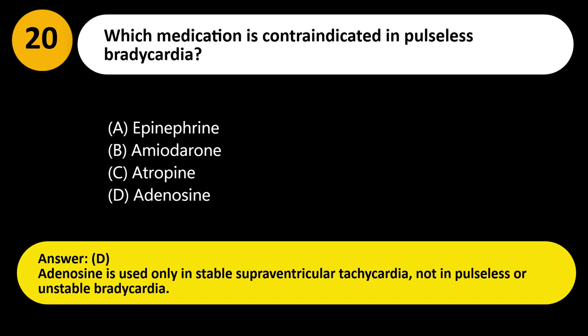Answer: D. Adenosine is used only in stable supraventricular tachycardia, not in pulseless or unstable bradycardia.